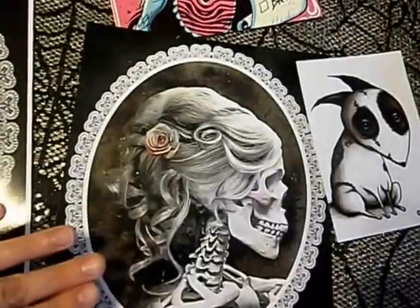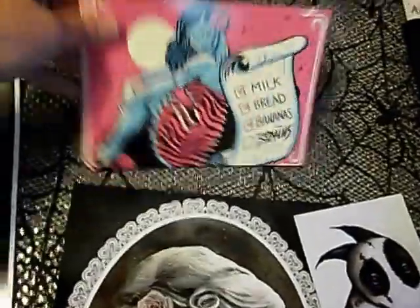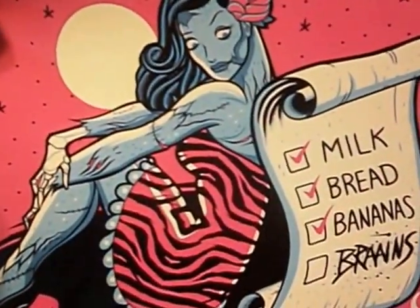I also got these today — a cute little sparky print. This will be cool on the refrigerator: milk, bread, bananas, and brain.